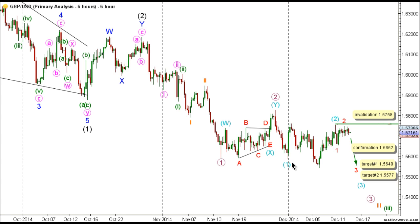It's expected that wave three purple is underway, and within wave one-of-three purple, waves one and two aqua are complete and wave three aqua is underway. Within wave one-of-three aqua, waves one and two red are complete and wave three red is underway. This count would be confirmed by movement below 1.5652, and we have two targets for the completion of wave three red. The first conservative target is at 1.5640, where wave three red will reach equality with wave one red, and the second target is at 1.5577, where wave three red will reach 1.618 times the length of wave one red. This count's invalidation point is at 1.5758, as wave two red may not retrace more than 100% the length of wave one red. The invalidation point will be moved to the end of wave two red once we have confirmation on the six-hour chart that wave three red is unfolding toward the downside.